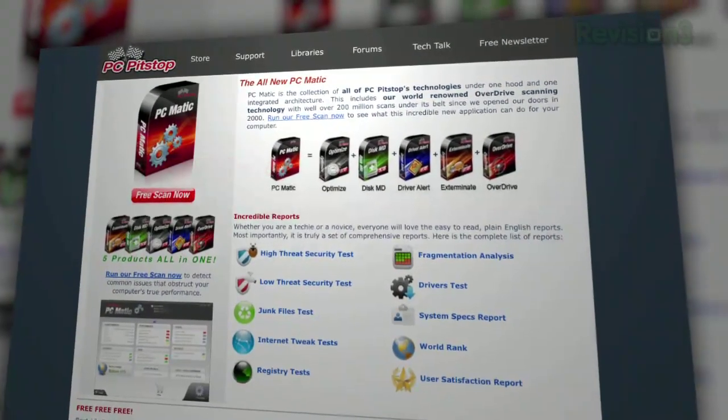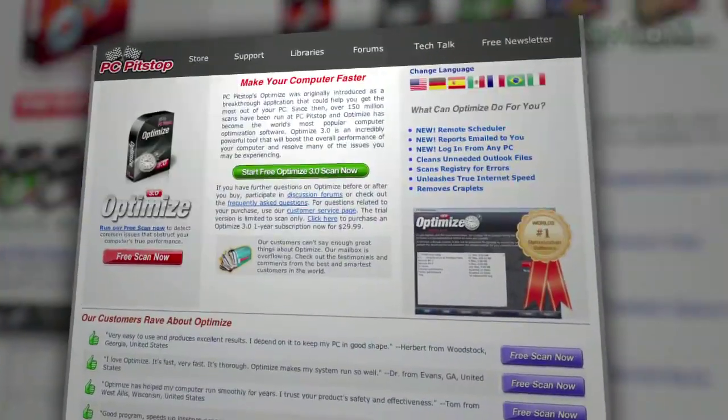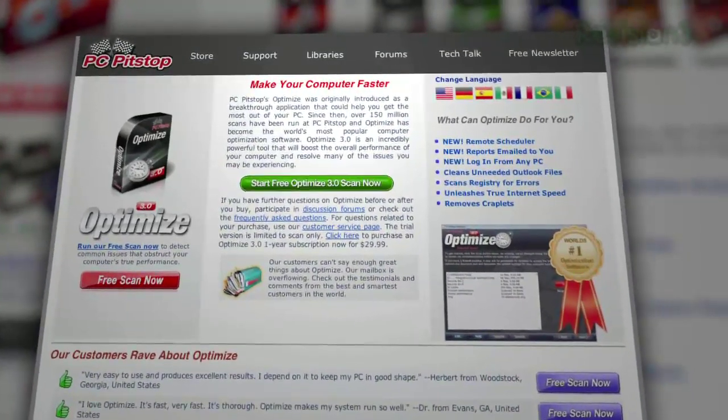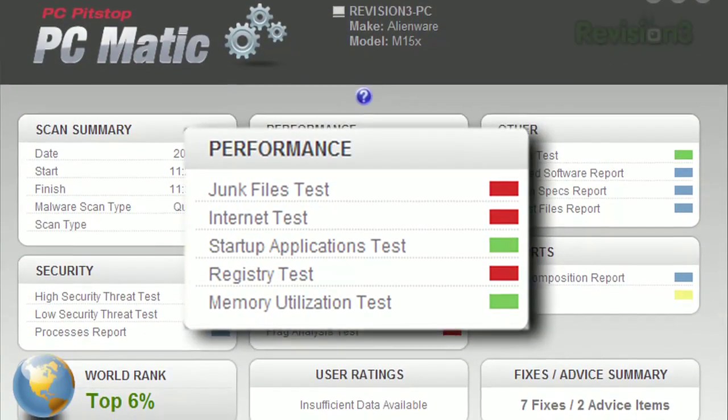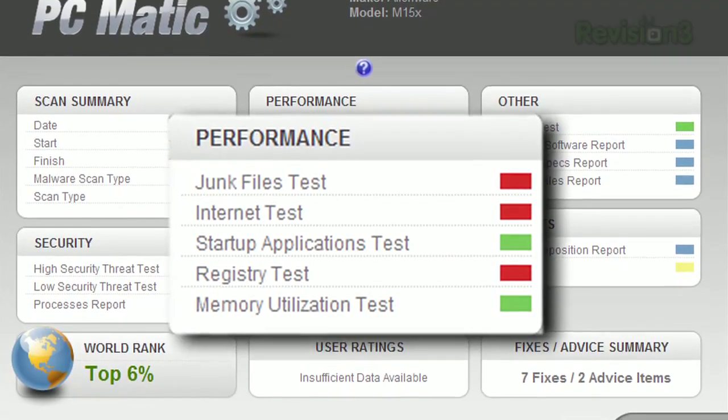PCmatic is the collection of all of PC PitStop's technologies in one place. One of the best selling PC performance utilities in the United States, Optimize, has been integrated into PCmatic, featuring junk file removal, internet optimization, registry cleaner, and removing unwanted programs.